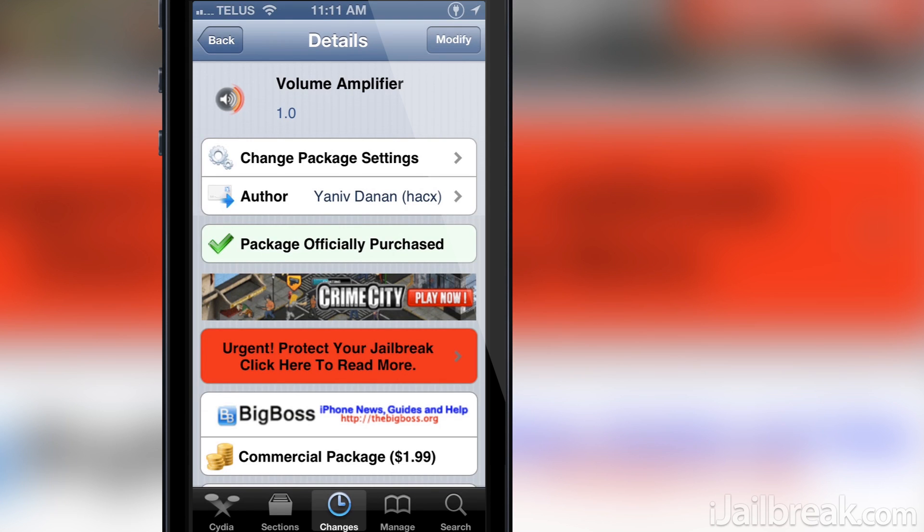Hello iJailbreak Nation! This is Jayden from iJailbreak.com and today I'm excited to share with you a Cydia tweak that was released over the weekend that will make your calling experience on iOS 10 times better.